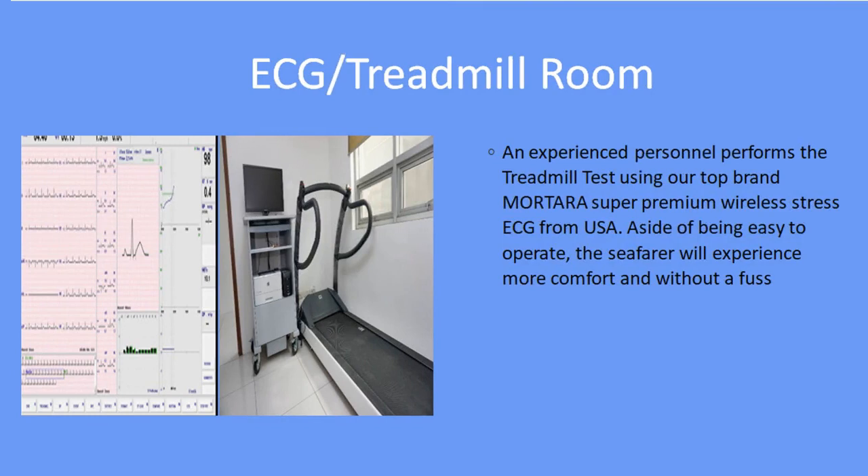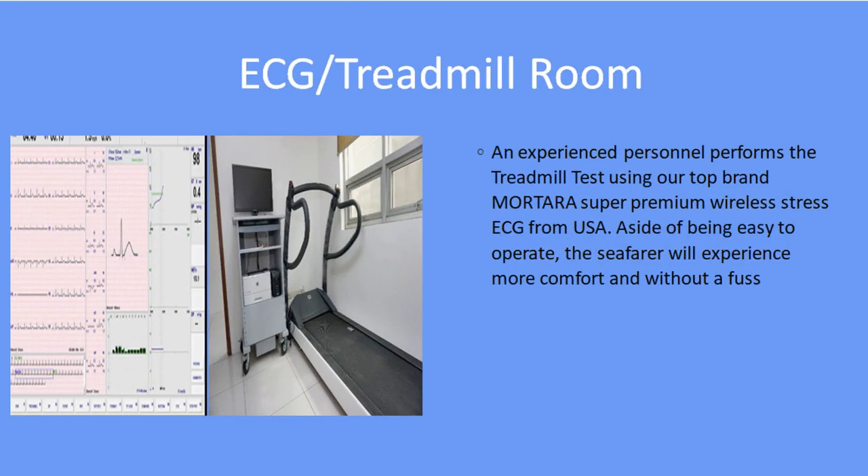ECG Treadmill Room. An experienced personnel performs the treadmill test using our top brand Mortera Super Premium Wireless Stress ECG from the US. Aside from being easy to operate, the seafarer will experience more comfort and without a fuss.